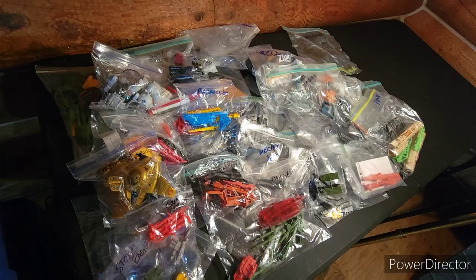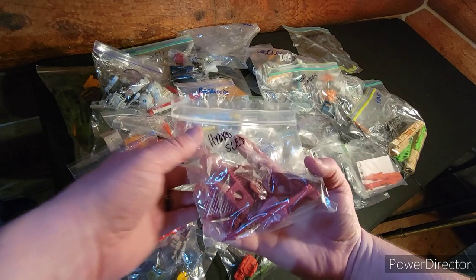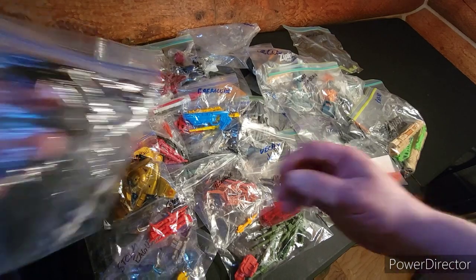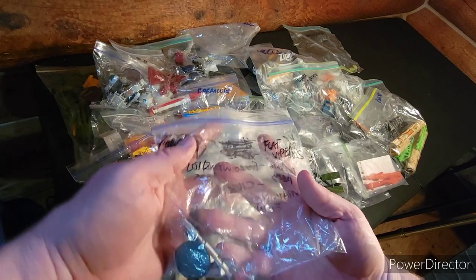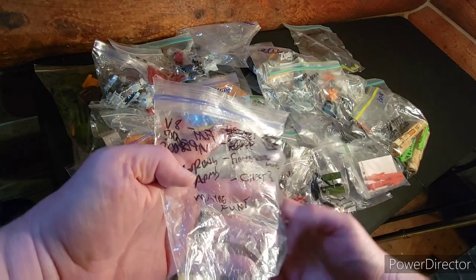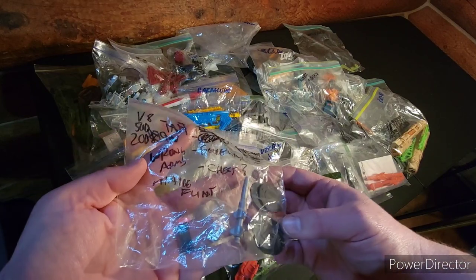Got Serpentor's Chariot — a couple pieces of that. Persuader — one of their missiles. The Hydro Sled — missile and a couple of the panels. This one is — I don't know what this is for. I have this labeled wrong — I better pull this one out and figure out what they're for.